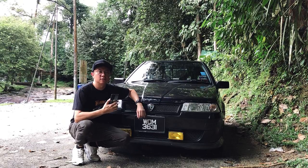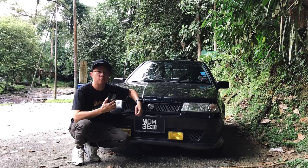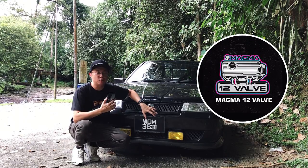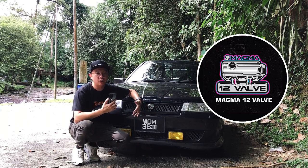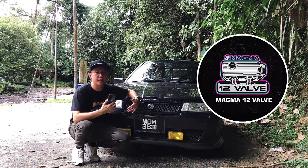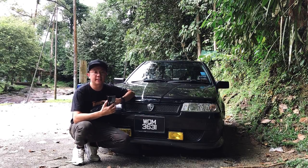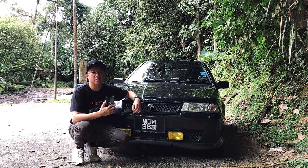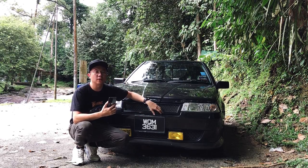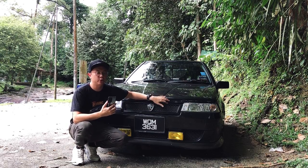Hey guys, welcome back to my channel. For some of you who might know me, I am the admin of Magma 12WAF Facebook page. Magma 12WAF is a Facebook page that I created a few years back. It is a page that talks about Proton Saga and Proton Iswara. Normally I share car pictures and information about these two cars. I am also a graphic designer, so I decided to design some t-shirts and caps for this Magma 12WAF page. So before that, what is Magma 12WAF? Let me show you.